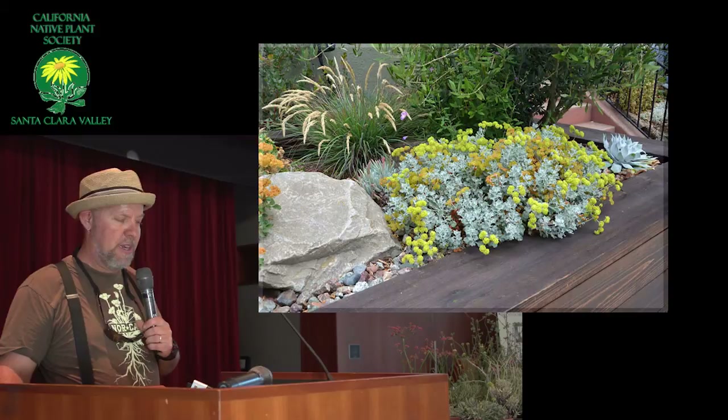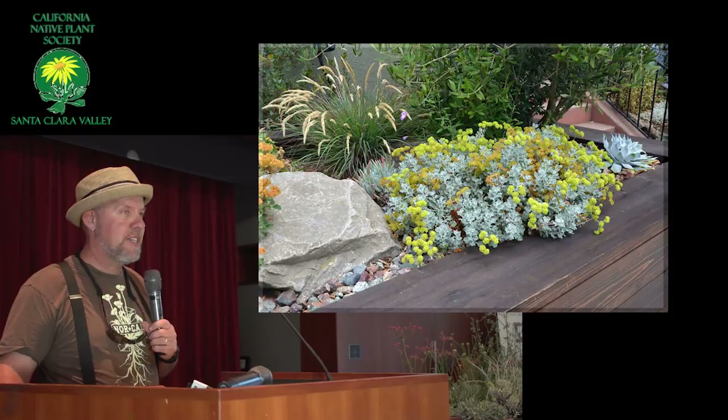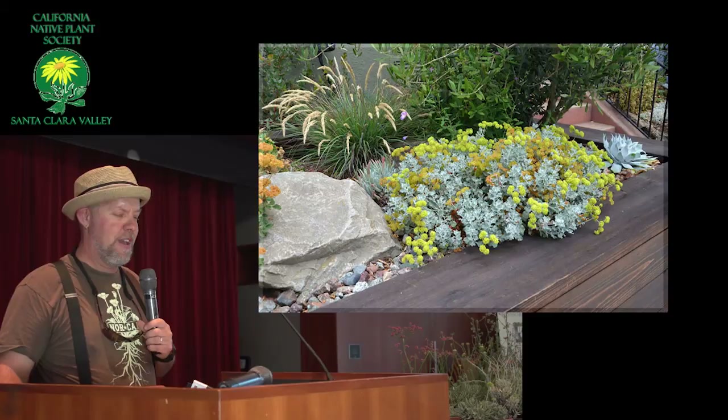Here's a crocatum again, and behind there is a plant that does well and looks great with them — that's the leafy reed grass, Calamagrostis foliosa. And then there's an olive there too. That olive had to stay — it was part of the garden when we started the job. Everything else got to go, so everything else is native.